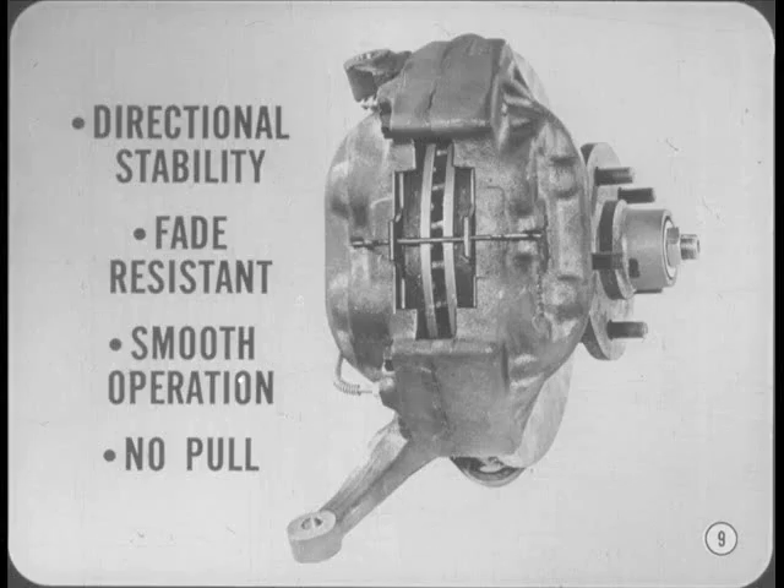With disc brakes, directional stability is exceptional, even during high-speed stops. In addition, disc brakes have high resistance to fade, are smooth operating, and there's no brake pull, even in a panic stop.